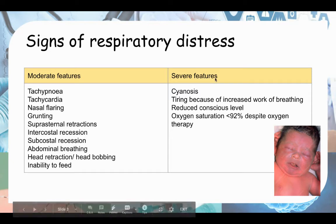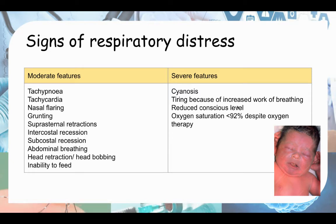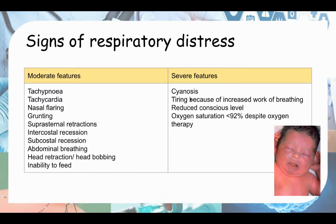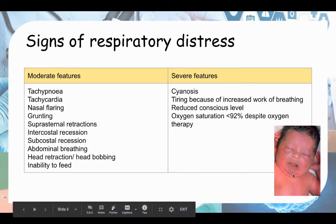For severe features, the baby is already tired from increased work of breathing. Reduced consciousness level indicates very severe distress. The oxygen saturation is low — less than 92% despite oxygen therapy. Because of this low oxygen saturation, you can see cyanosis, a bluish tinge on the skin. This is because deoxygenated blood is darker than oxygenated blood, and due to wavelength effects when light hits the skin, it appears blue from the surface, although the blood is actually dark red.